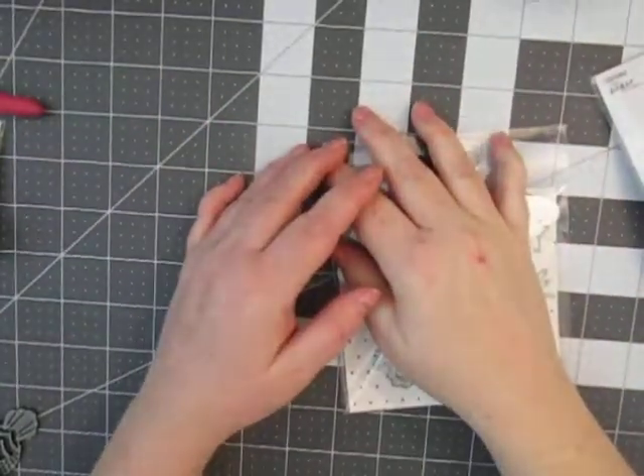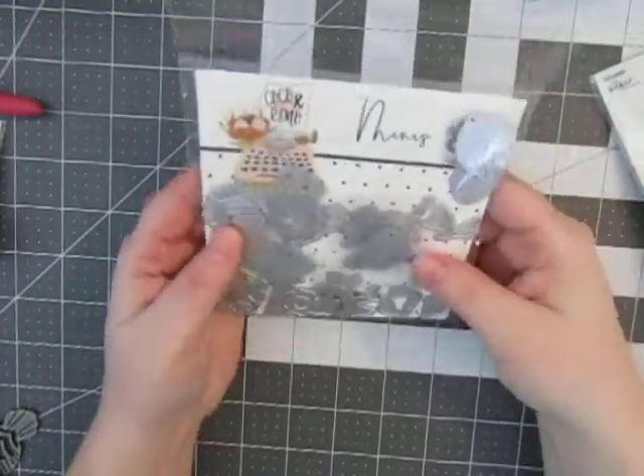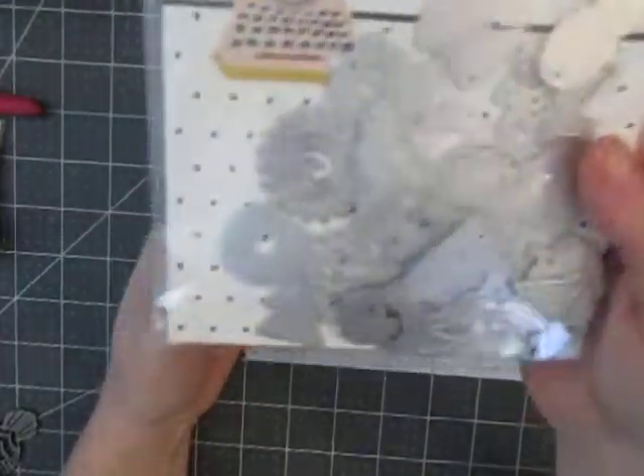Hey everyone, it's Stacy Nicole here with Us No Scraps and I'm back with another haul. My first haul is actually from Peachy Cheap. I got all these really cute little mini dies from Coco and Reno.